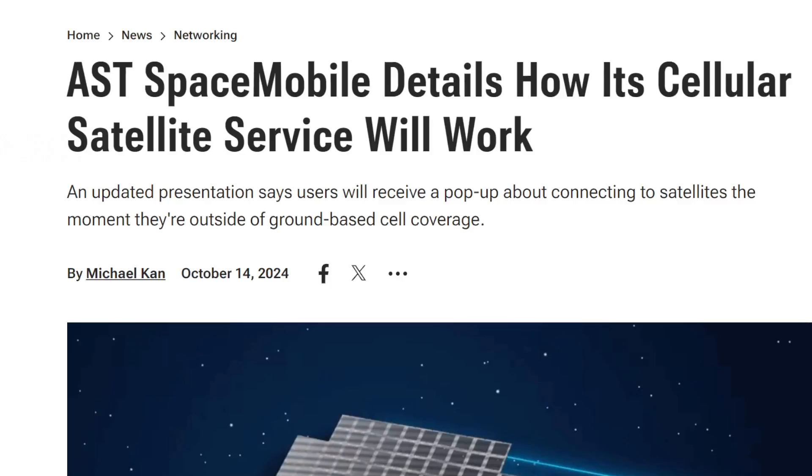SMT Nation, we are back. If you were wondering how your phone would connect to AST Space Mobile — let's say you're a Verizon customer or an AT&T customer and you don't have terrestrial cell coverage from their normal towers — you will actually be notified and offered the service from AST.